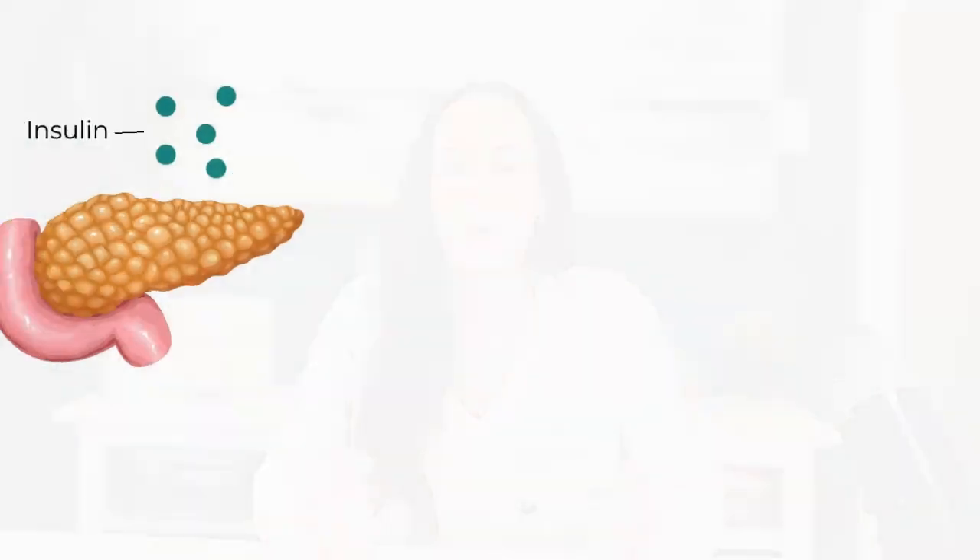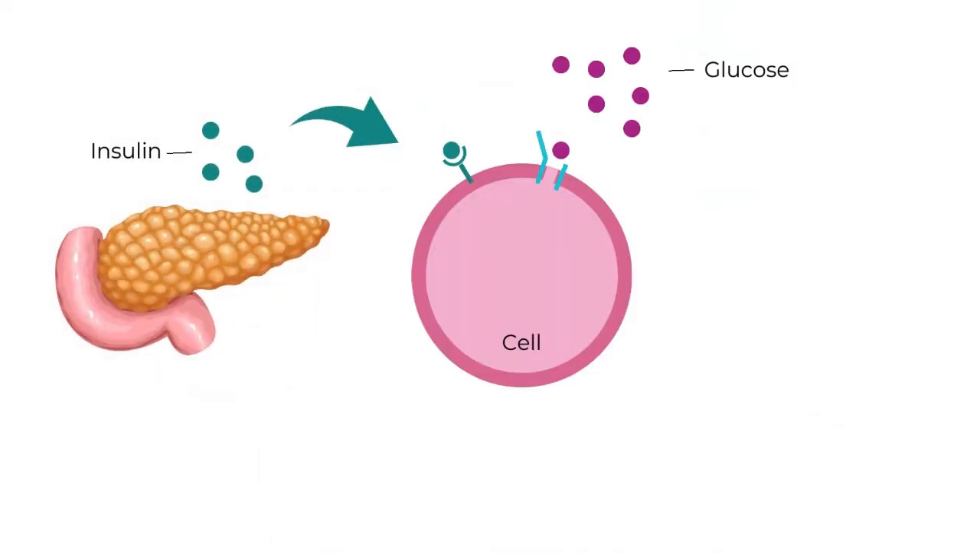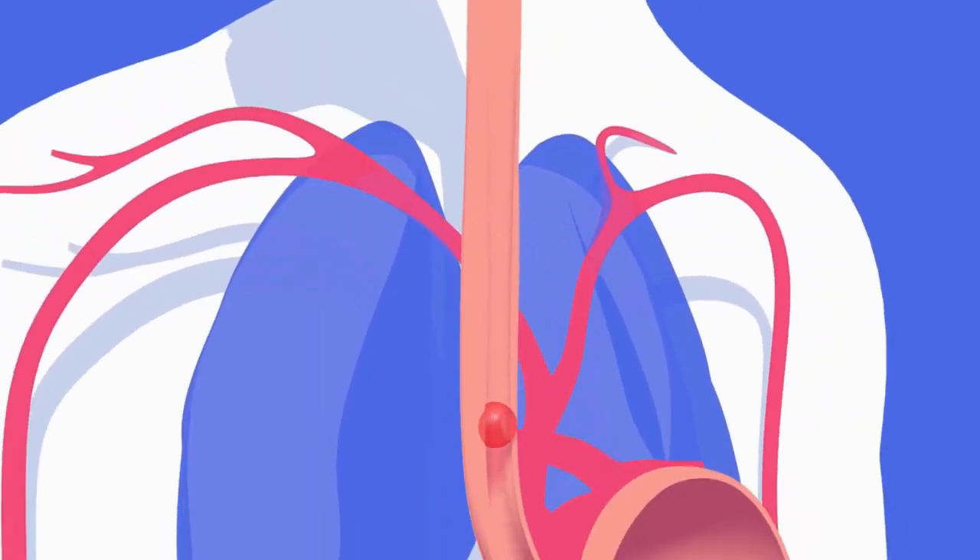If you don't already know, insulin is the hormone released by your pancreas that helps shuttle glucose into the cells. When you eat carbohydrates, they're broken down by your digestive system into sugar or glucose. The presence of glucose sends a signal to your pancreas to release insulin so we can get this sugar out of your bloodstream and into your cells, where we can use it to make energy or store it as glycogen — the storage form of glucose. Once we've filled our glycogen stores, we'll turn the leftover glucose into triglycerides or fat.